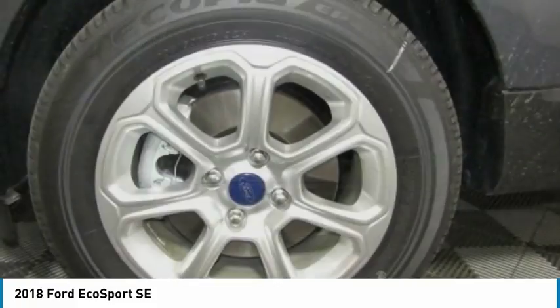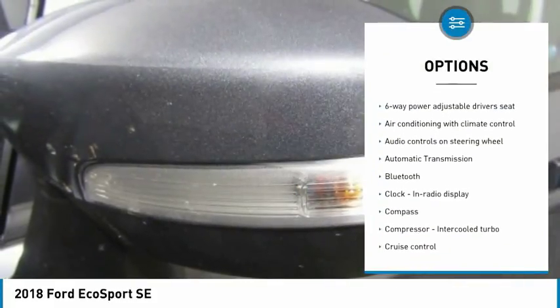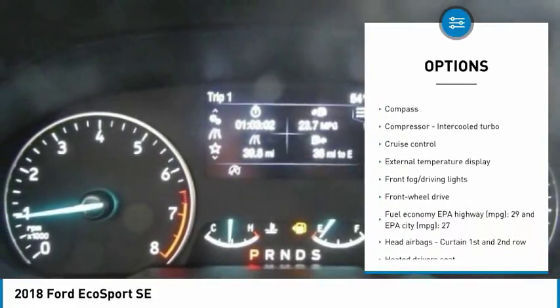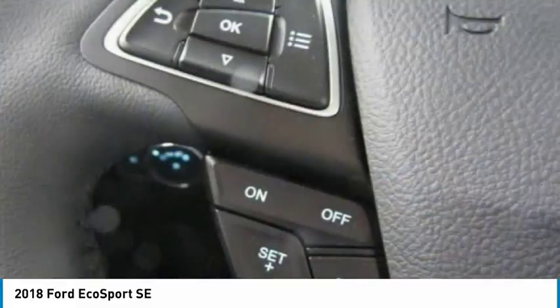Here are some of this vehicle's great options: traction control, Bluetooth, passenger airbag, front-wheel drive, automatic transmission, tilt and telescopic steering wheel, cruise control, compass, trip computer, fog lamps.